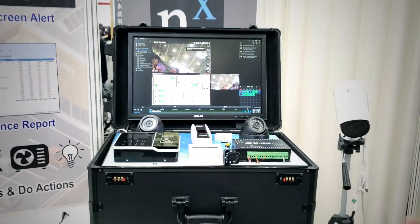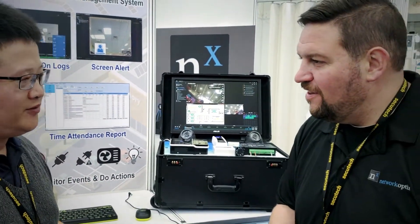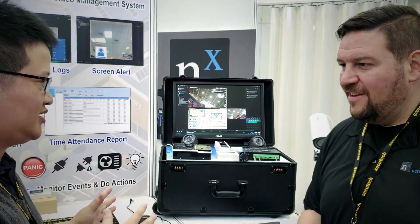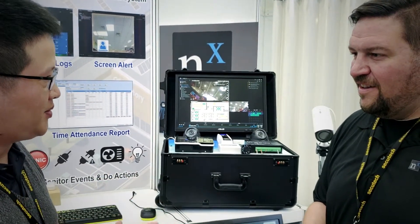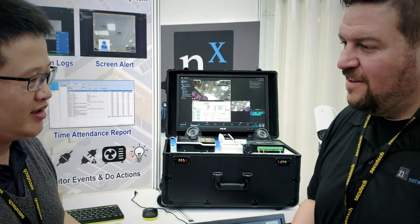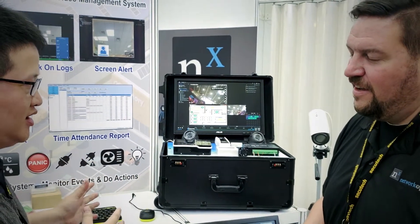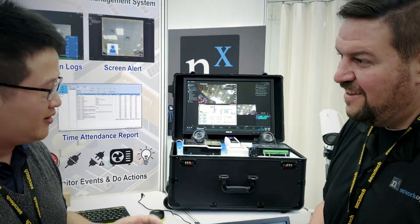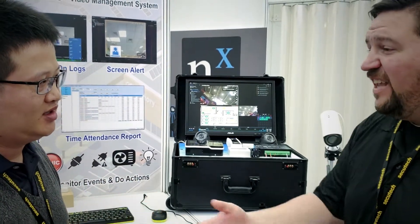So what do you think about NX Witness versus other video products that you guys integrate with? For the first time, I find that NX is very friendly and very concerned about the user experience. When we teach our clients, they very easily understand how this software works. The customer can find a function and know how to use it very quickly. We call that instantly usable.